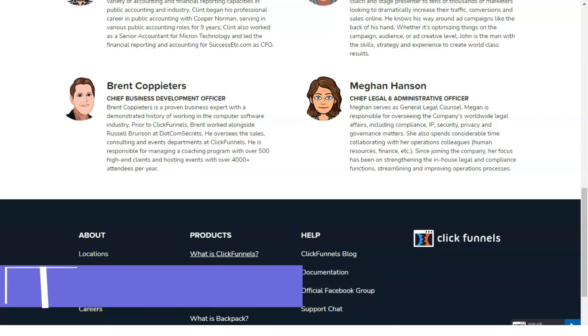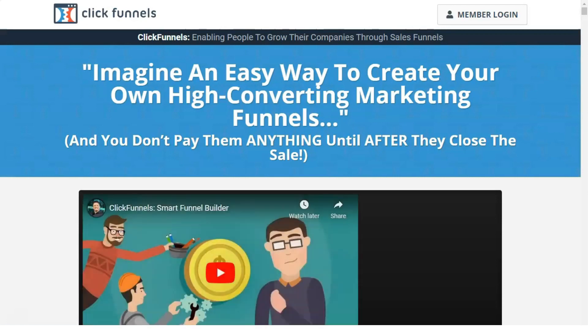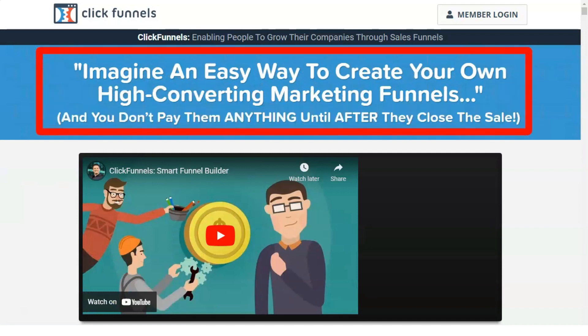ClickFunnels was launched in 2014 and within three years it has revolutionized the internet marketing industry. It provides an online sales funnel for businesses and entrepreneurs, making it easier for them to sell their products online.